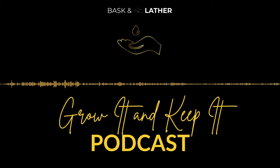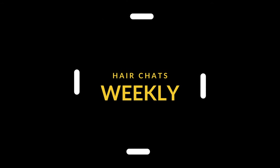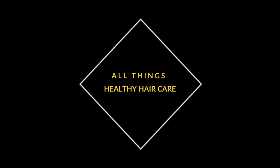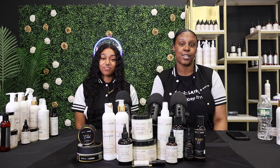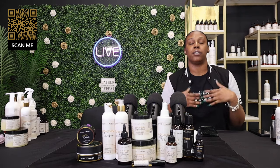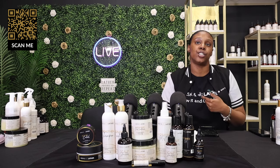Hey y'all, welcome to Grow It and Keep It, the podcast brought to you by Baskin Lather. Thank you for tuning in. Today we are talking about how to best use your hair tools with your Baskin Lather products, so stay tuned — we're giving away some great healthy hair care tips. We are Baskin Lather, home of the number one hair growth serum, our scalp stimulator, our viral stronghold edge control.